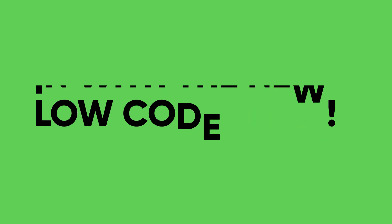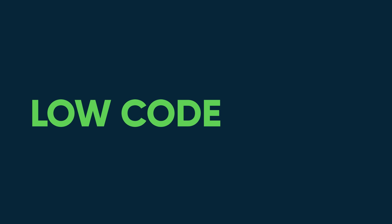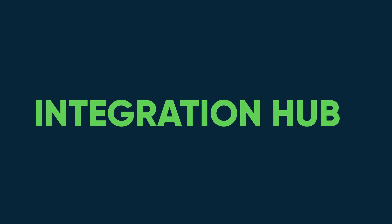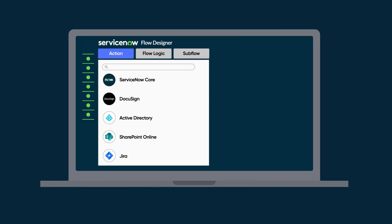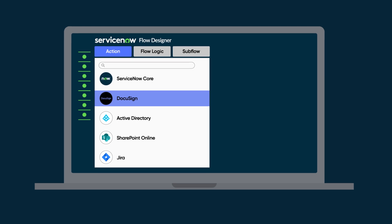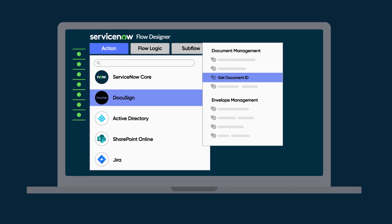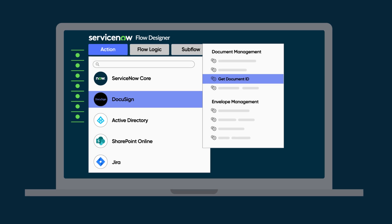However, times have changed with the rise of low-code, which has simplified and democratized not only app development, but also integration development. Integration Hub is the modern low-code way to integrate ServiceNow workflows with anything. It's how ServiceNow integrates our own packaged workflows like ITSM and CSM. Let's look at seven ways that Integration Hub outperforms legacy-scripted integrations.